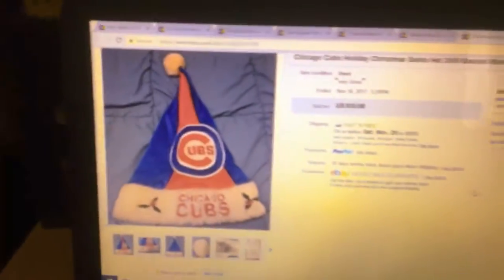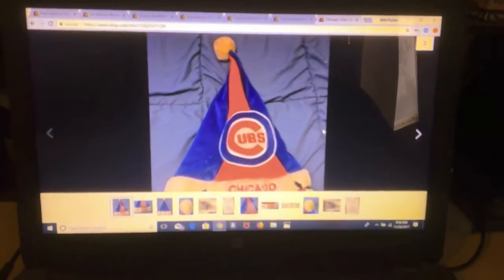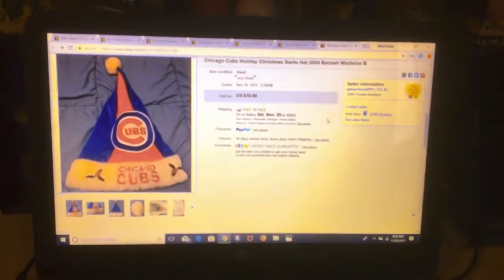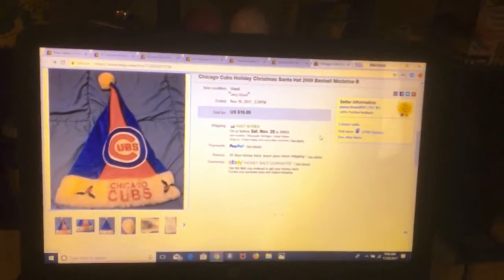Now we're over to Pam's area. This was a Christmas Cubs hat — this was the only sale we had for Friday on that store, and it was a good sale. We got $10 for it, cost $3 to ship it, so about $6 after fees.